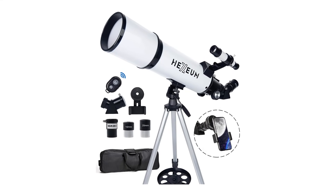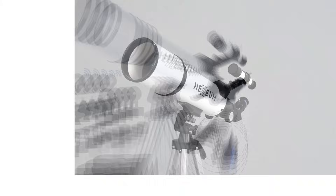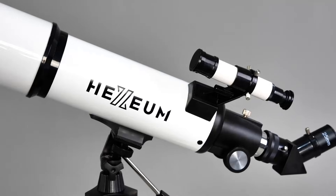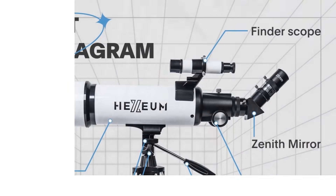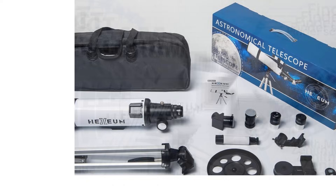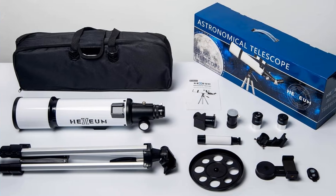The carrying bag is a thoughtful addition for portability. On the downside, the telescope can feel a bit heavy to adjust during long observation sessions, and its magnification is limited compared to more advanced models. Overall, it's a solid, user-friendly choice for beginners.